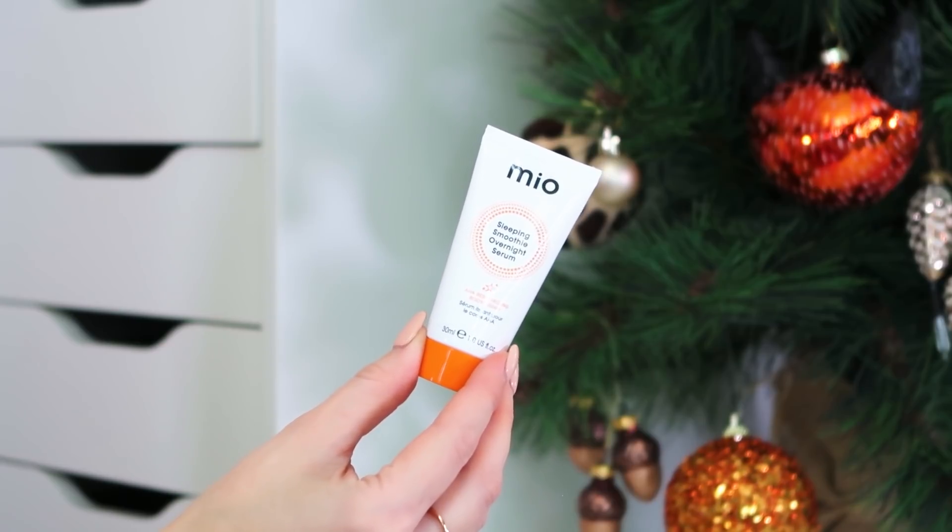Next up we've got the Mio Sleeping Smoothie Overnight Serum. I love this — I think I got it in a beauty box a little while ago. It's an AHA resurfacing body serum, so you hear about AHAs in facial skincare but this is a body version. It smells absolutely amazing, sinks into the skin, and you leave it overnight then wash it off in the morning. It's very nourishing — my skin always feels so soft the morning after. It's a 30ml and very rich so you don't need a huge amount, and you'll definitely want to buy the full size after trying it.